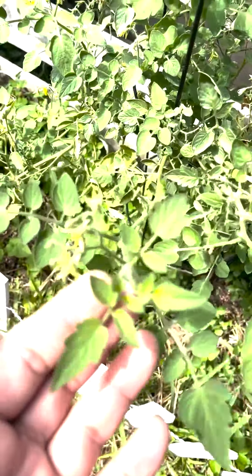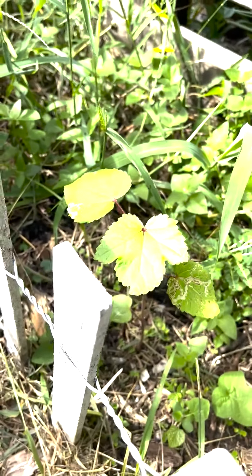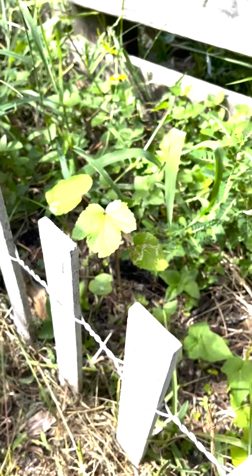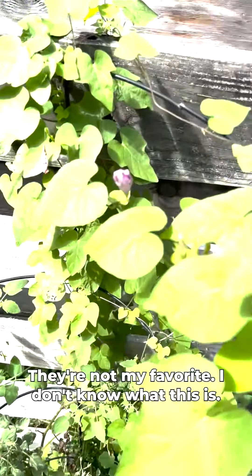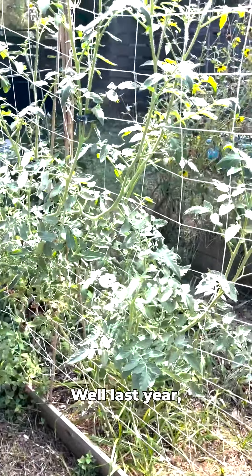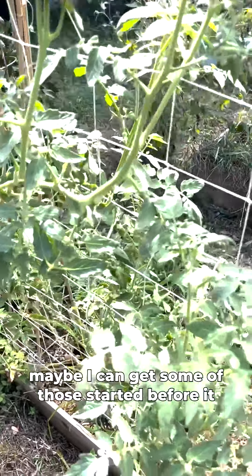I don't know if this tomato is going to put out anymore — it's getting some flowers but some have just kind of died. It is cooler though, so maybe I can get another round of tomatoes. I think I'm going to start some Tiny Tims or something. They're not my favorite — I like the Sun Gold better — but the Tiny Tims did grow well last year, so maybe I can get some started before it gets too cold, or start some and put them inside.